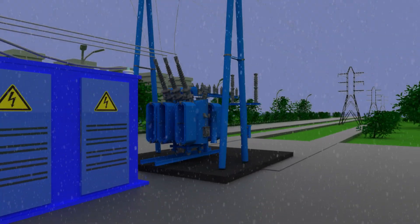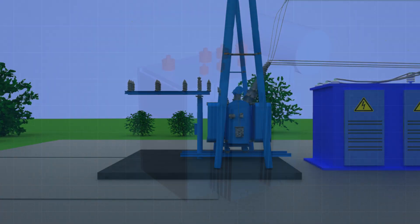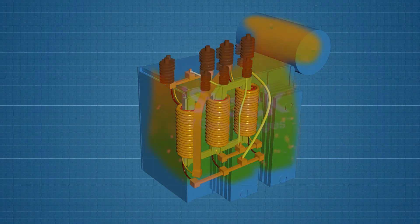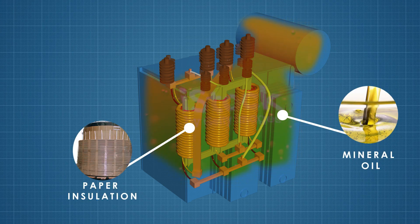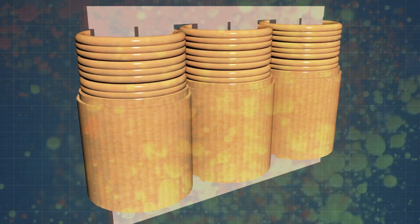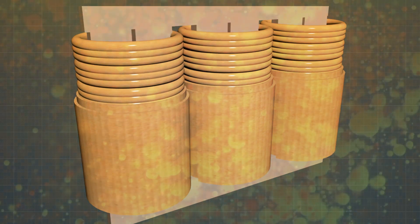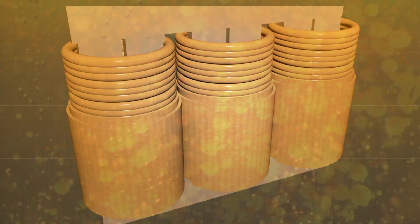That is why long-term reliability of the transformer is so important. Regardless of the location, season, and weather, approximately 50% of transformer failures are related to the insulation system, which consists of mineral oil and cellulose-based insulation materials. This percentage is so high because transformer oil and insulation paper are subjected to various physical influences and chemical transformations.